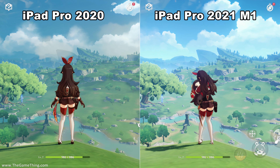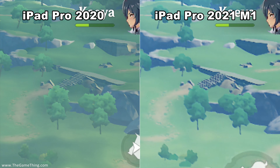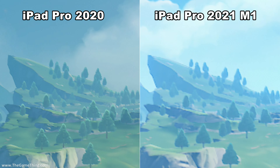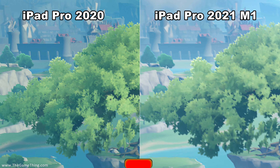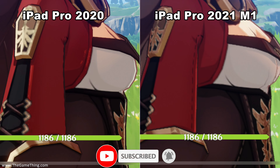So to the reveal: the left hand side was the iPad Pro 2020 and the right hand side was the iPad Pro 2021 M1. Let me know in the comments if you guessed correctly and what you thought of the differences and which one was best.